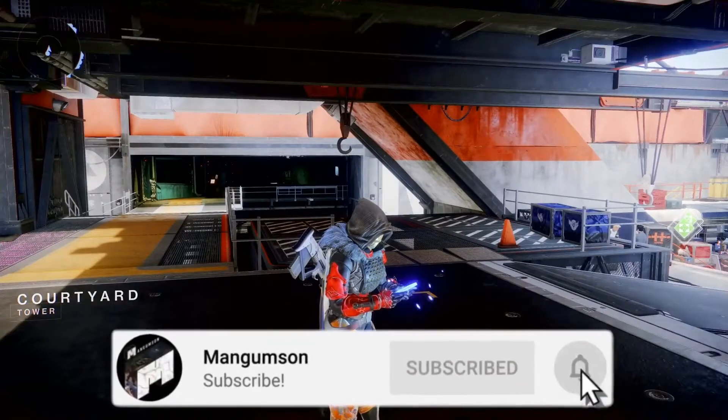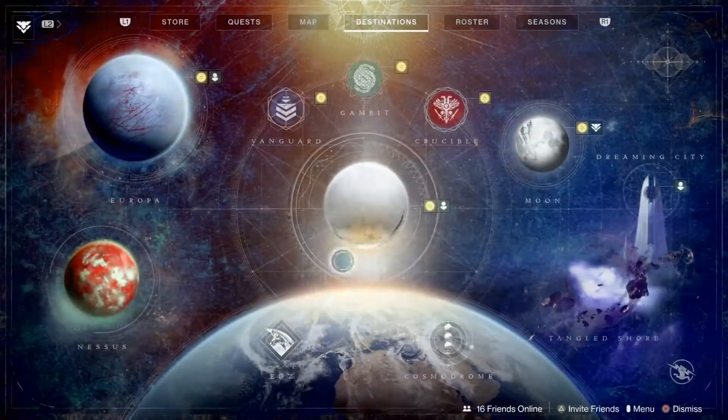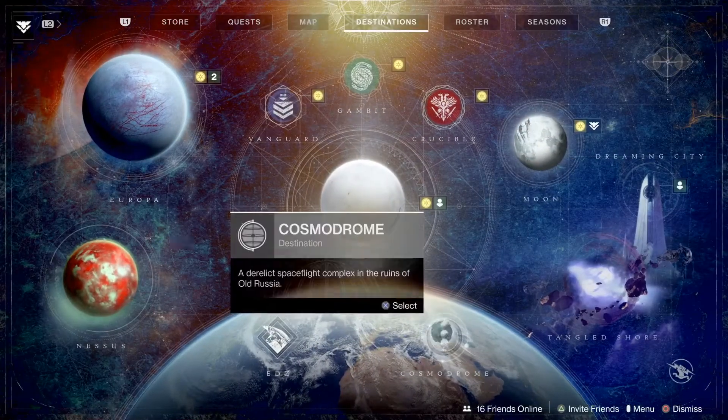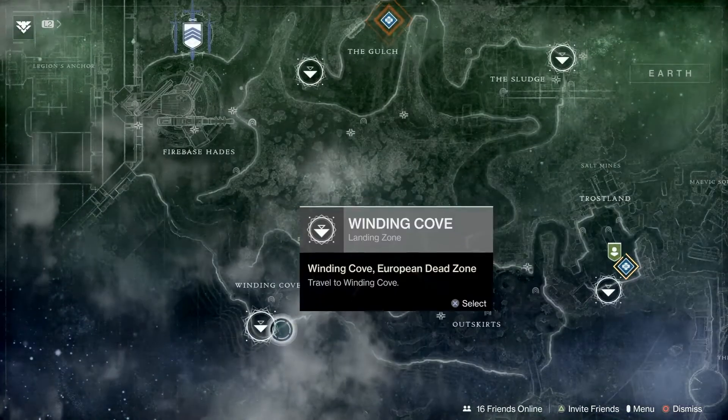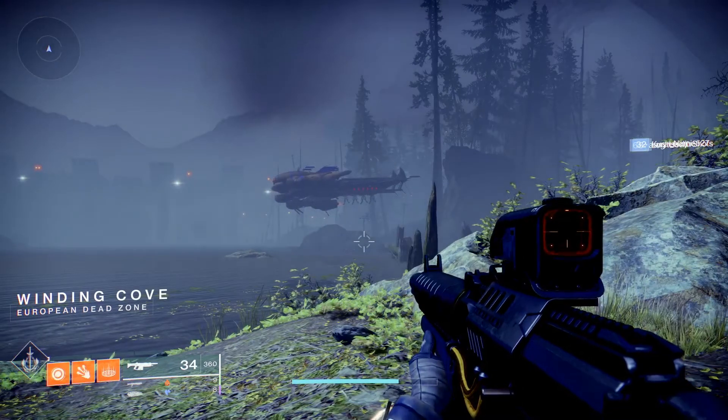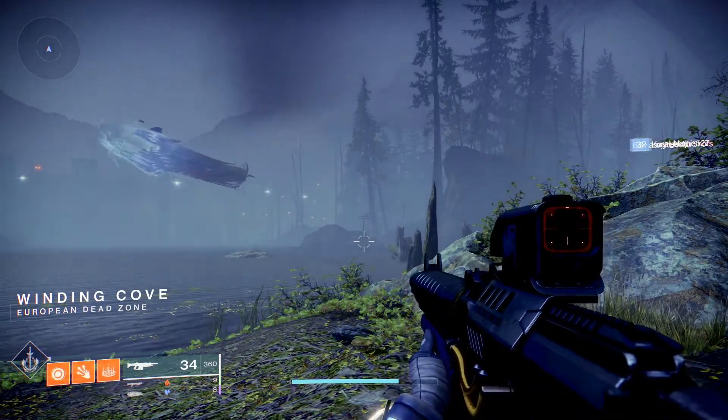Hey, what's going on guys? Mangumston here bringing you another Destiny 2 video. What we're going to do today is find Xur. Xur is located on the EDZ in the Winding Cove area. We're going to go ahead and load into the Winding Cove and I'm going to take you straight to where Xur is.